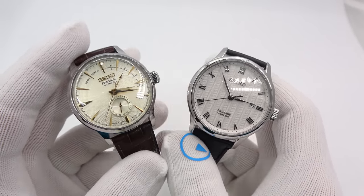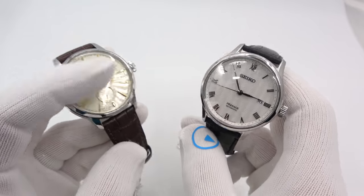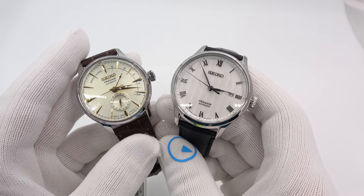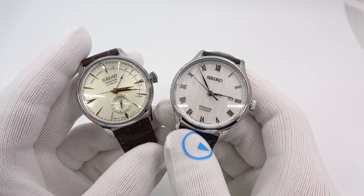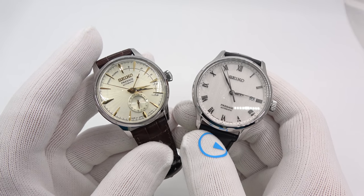This has been Mark from longoutwatch.com showing you a couple of new entries in the Seiko elevated division, if you will. Please like the video if you enjoyed it, subscribe to the channel if you have not done so, and if you have any questions or comments, put them down below and I'll be sure to address them as soon as I can. Thank you for watching.